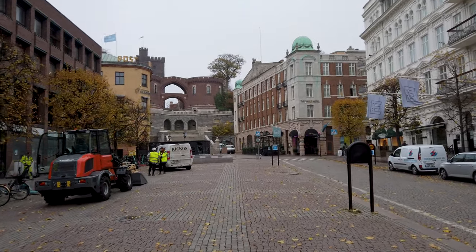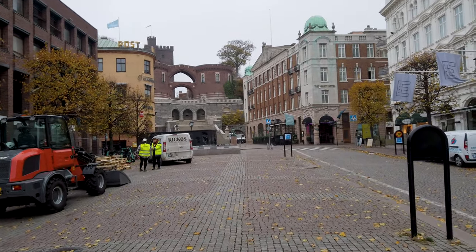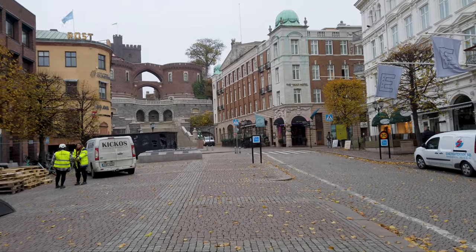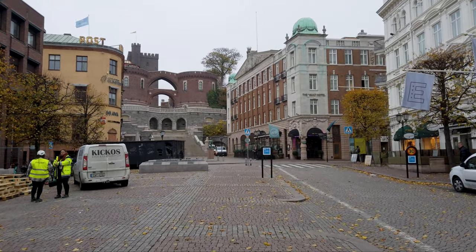These are the last remaining vestiges of the fortress that existed here and protected the entrance to the Øresund about a thousand years ago. I'm going to go get a closer look and climb up those terrace steps you see there in the distance.